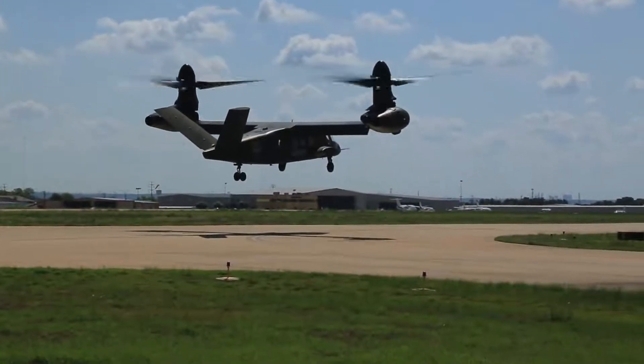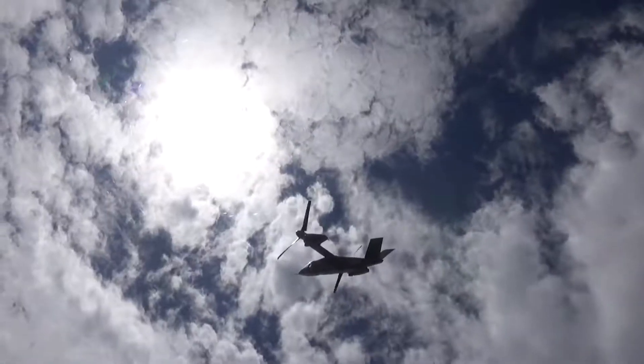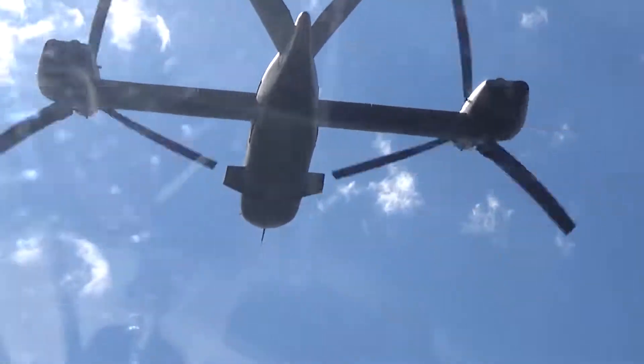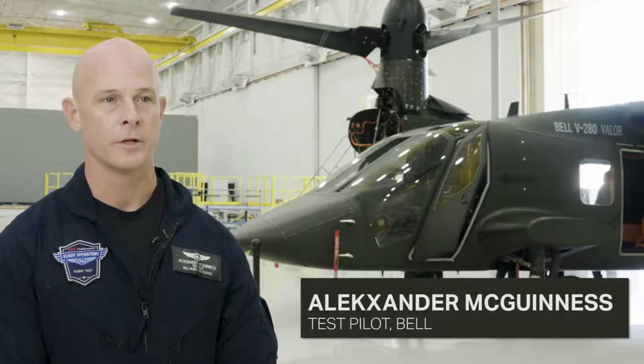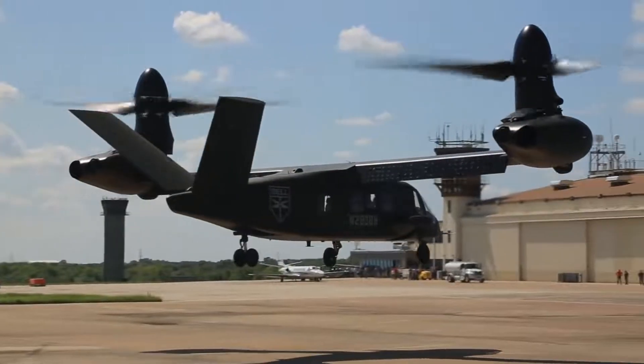Today we were able to ferry the aircraft for the first time. We moved it from where it was born in Amarillo down here to Arlington to the Flight Research Center. Flight was uneventful. It was a climb to 11,000 feet and then transit at 180 indicated, which is about 220 knots true airspeed, down here in about 1.7 hours.